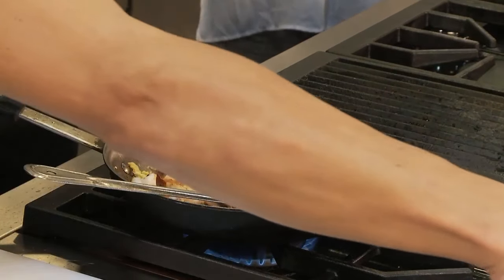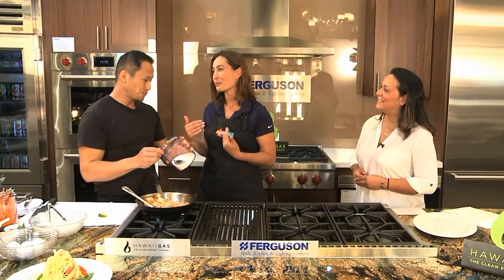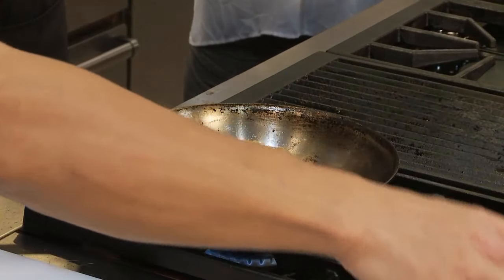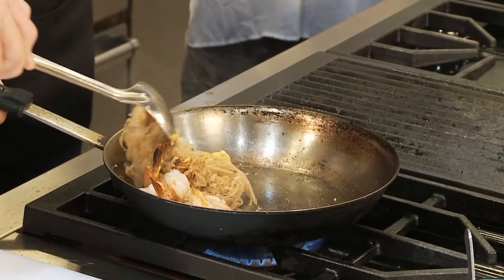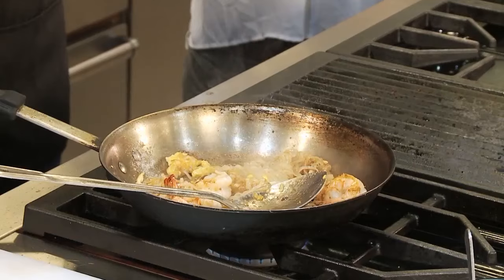Do you have any plans to expand? Maybe in the future. I live in town — we need to have you come. Maybe in the future I would like to come to Townside and open up a Rajani Thai. Right now my hands are full. So here we go, I'm going to lower the flame a little bit.